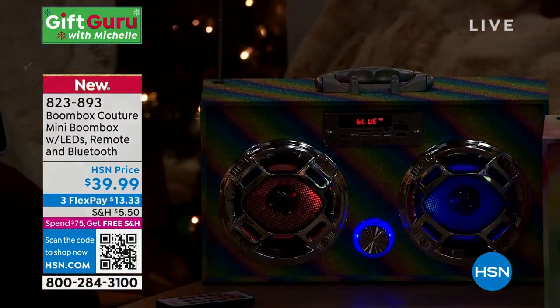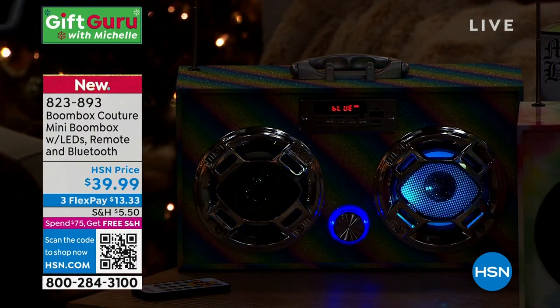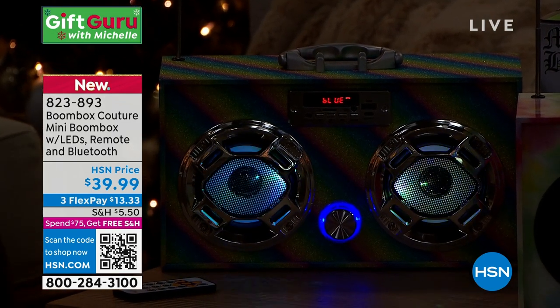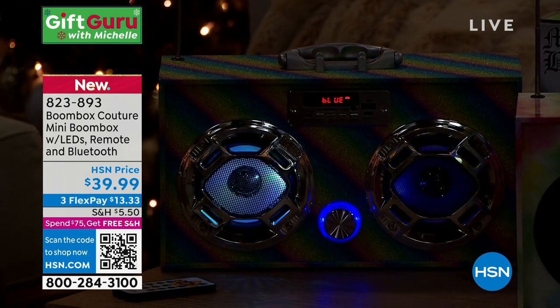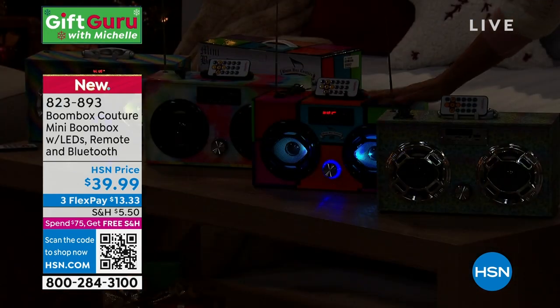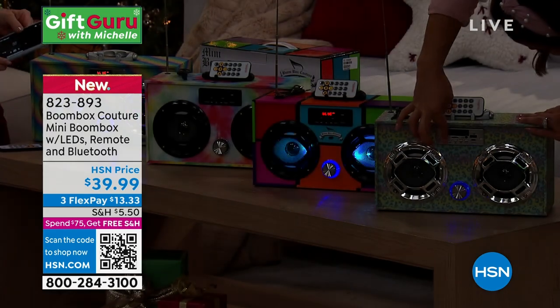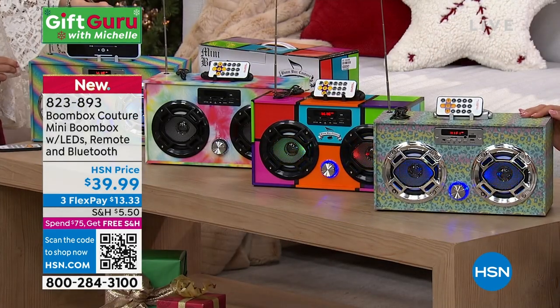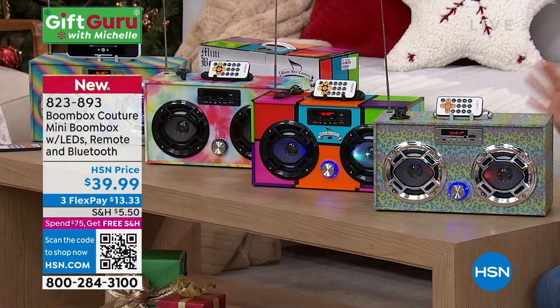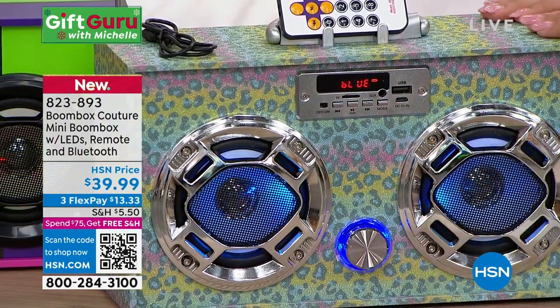Look how cute! Look how fun — I turned them all on so you can see all the lights. Let's give you some color updates. The retro is our most popular right now — that's the color block with all the fun neon colors, and it is flying out of here. The leopard print, when you look up close, is like a small cheetah print with a glitter-fied look to it, all smooth.